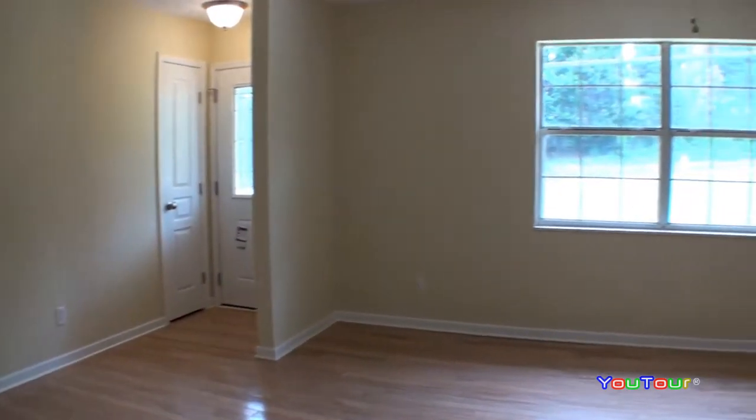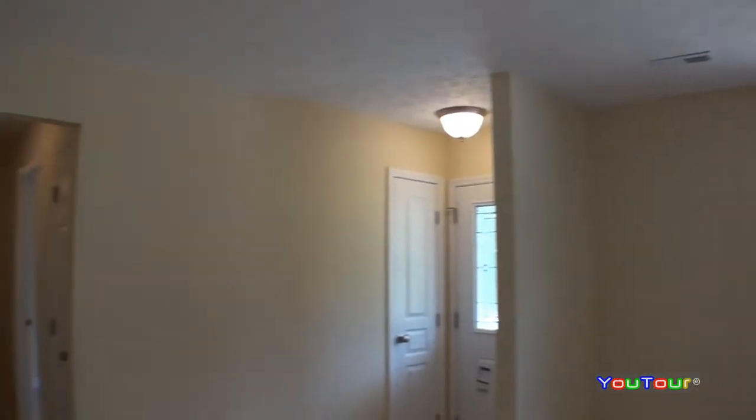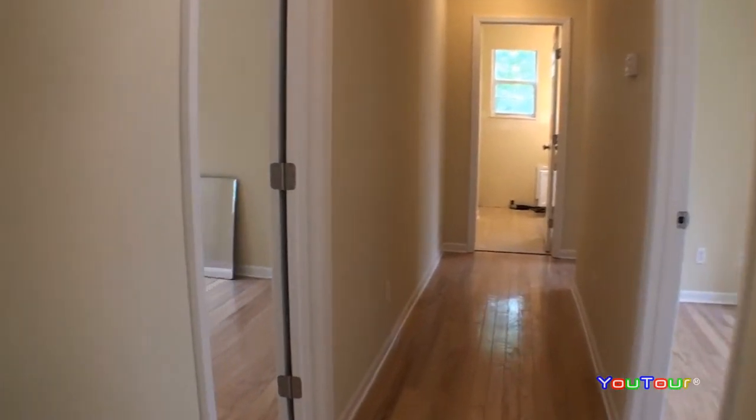Moving through the eat-in area, you get a different angle on the front entry, the living room, and the dining room. There are ceiling fans all over the house.